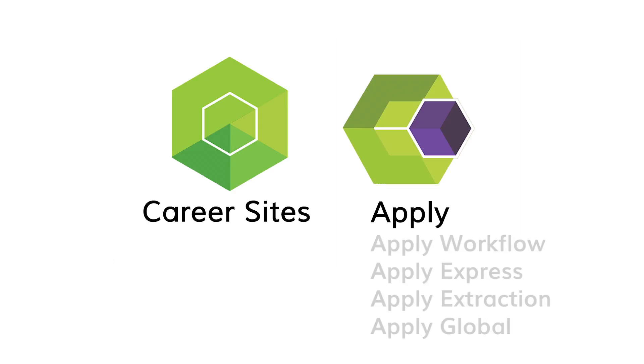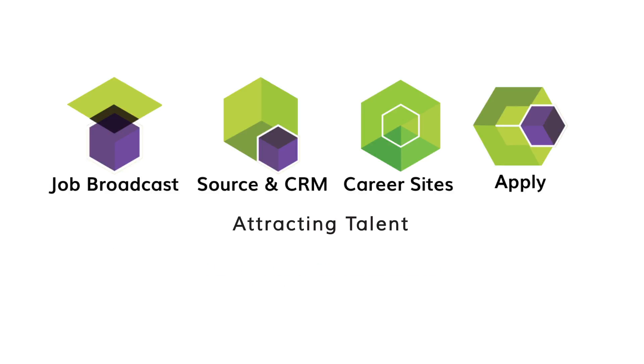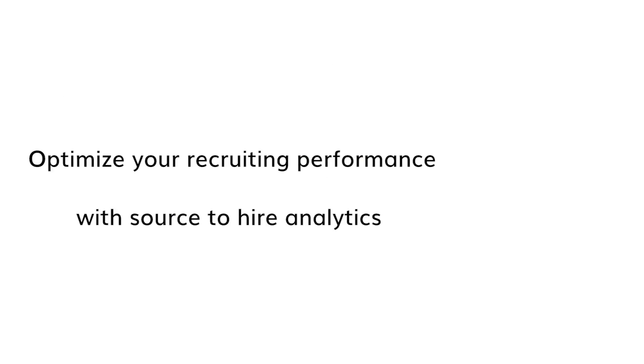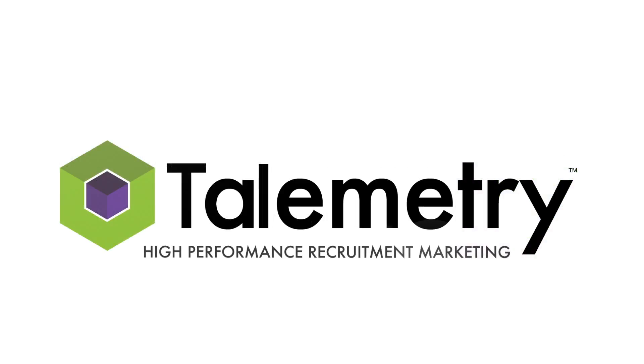Telemetry provides a full suite of recruitment marketing solutions for attracting talent, sourcing and engaging candidates, providing world-class candidate experiences, and optimizing your recruiting performance with source-to-hire analytics for all your candidate acquisition efforts. With hundreds of top employers as clients, Telemetry provides enterprise-class solutions for even the largest, most complex environments.